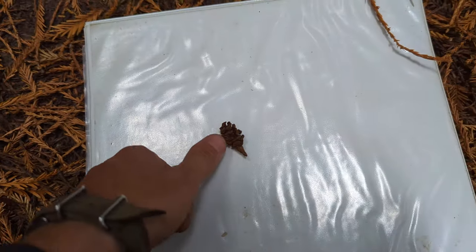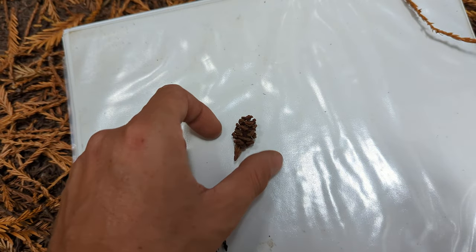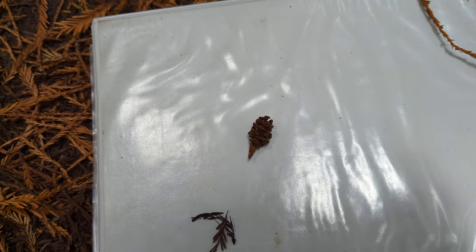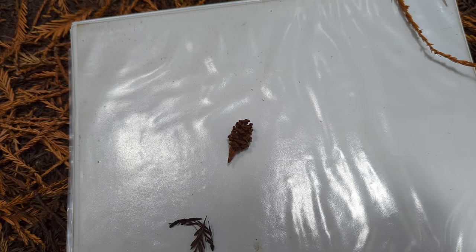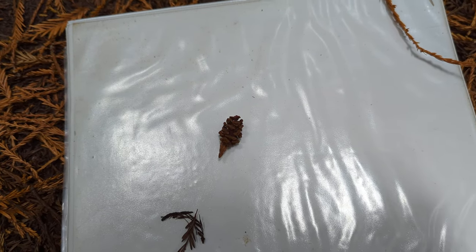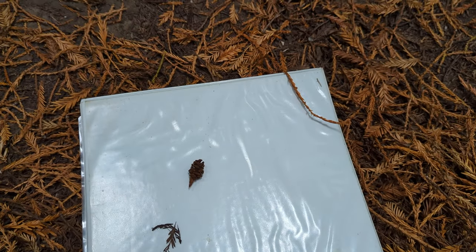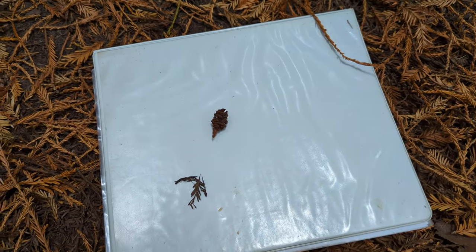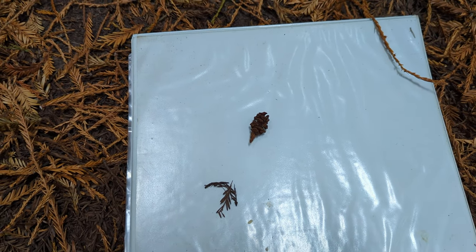Redwood Cone, about the size of a grape — could have more than 50 seeds in there. One of the funnest things about walking around in the woods all the time is noticing the different things. I've been walking in the Redwoods pretty often with lots of folks looking for stuff very regularly over the years, and this just stood out to me as an oddity.